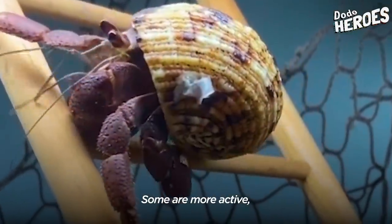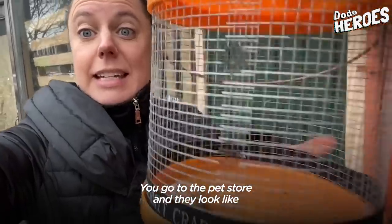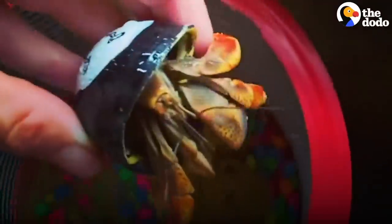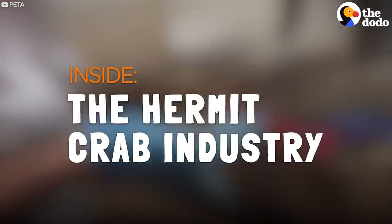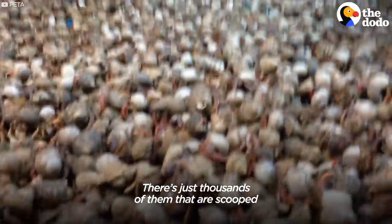Some are more active, some more friendly. You go to the pet store and they look like easy pets, and I didn't think about it either. How did they get from their natural seashell to that shell? Well, it can be a pretty brutal process. There's just thousands of them that are scooped up from beaches.